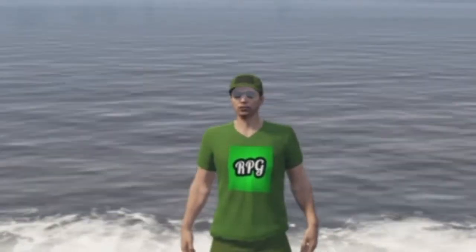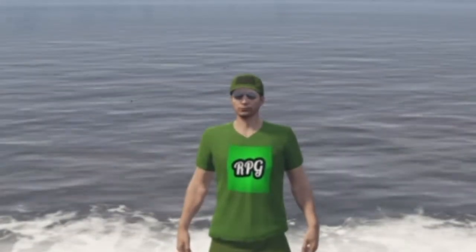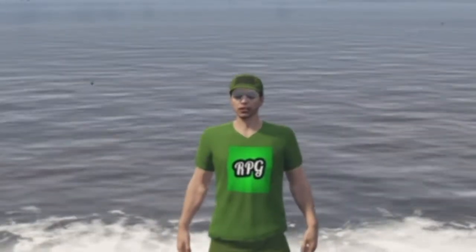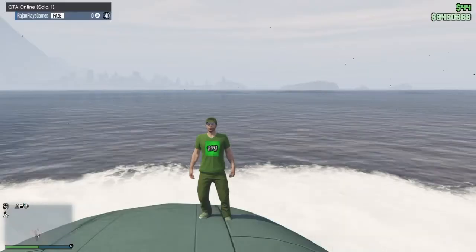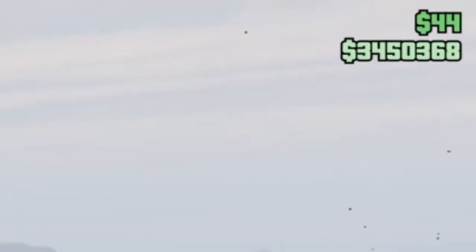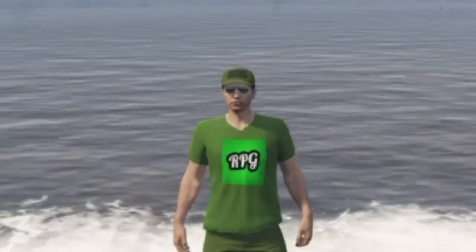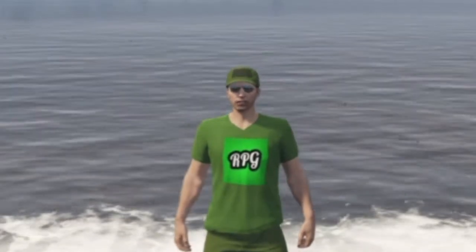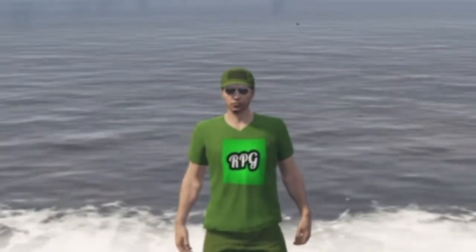What is up guys, I'm back with another YouTube video. In this video I will be buying the Kanjali tank in GTA Online and I'm gonna be customizing it. Right now I have 3.4 million dollars. I could have bought this a while ago — it's not like money was an issue. I just didn't really feel like buying it, but now I was just like, I'm gonna buy it.